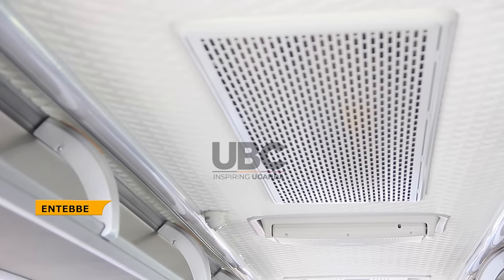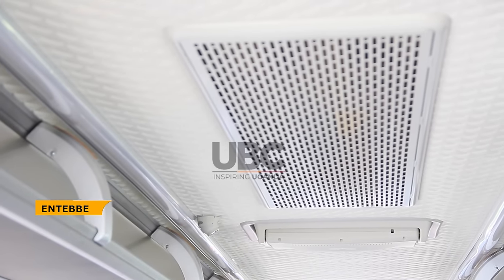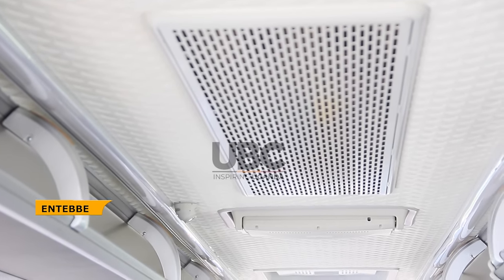Secondly, this bus comes with an all-point air conditioning system, so at every seat the people onboard have access and can control their own air conditioning. It also comes with two flippable screens for entertainment onboard.